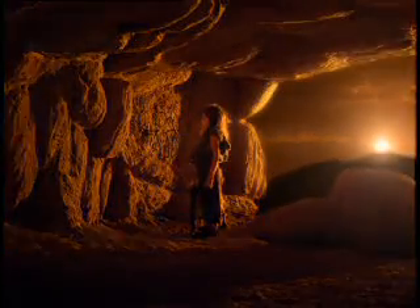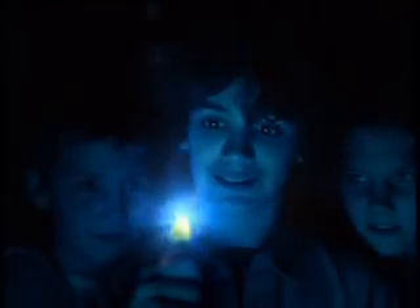Creativity has always been at the mercy of available light. Masterpieces smothered before they even had a chance. Well, let there be light.